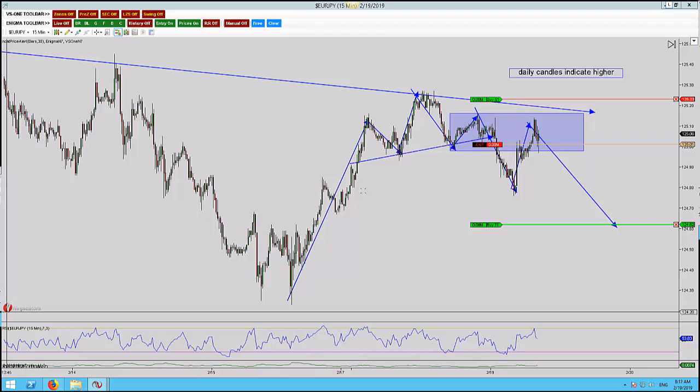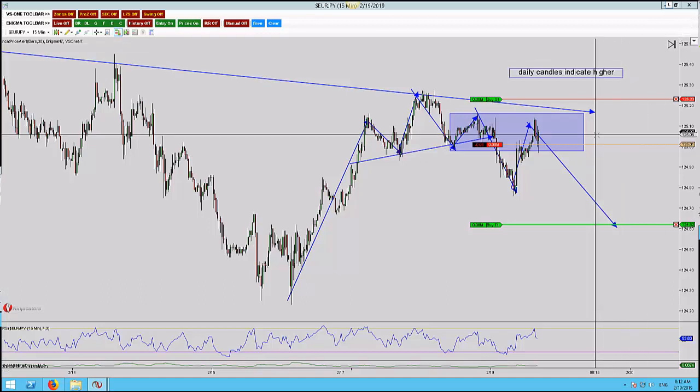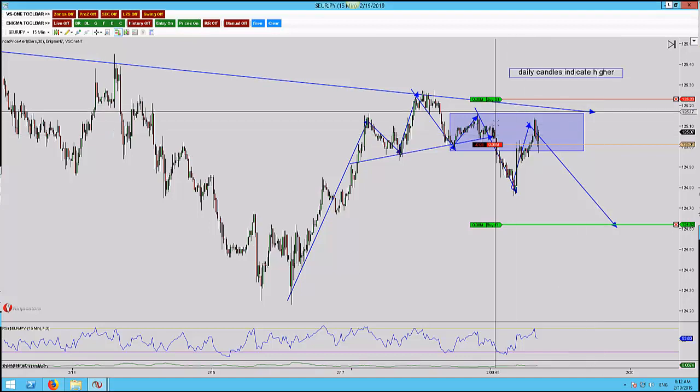We're here on the Euro Yen 15-minute time frame. This is a head and shoulders pattern I've got in. I've waited for the hourly candle to close, which was at 8 o'clock, 12 minutes ago, just to give me a little bit more confluence, because there is potential that this head and shoulders could have already played out, but there's just as much potential that we could see the move lower. So I've waited for a little bit more confirmation before doing the higher time frame analysis.